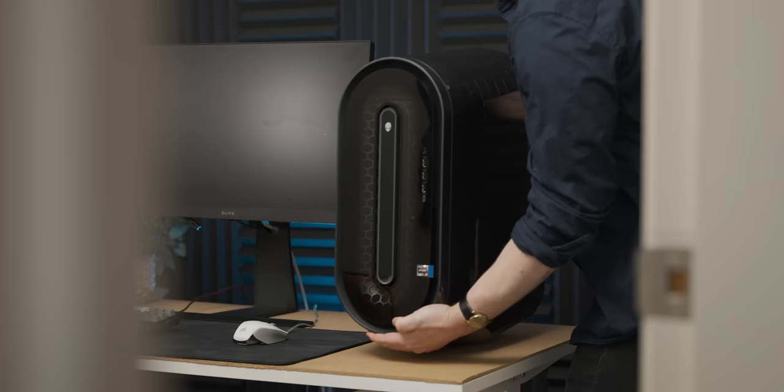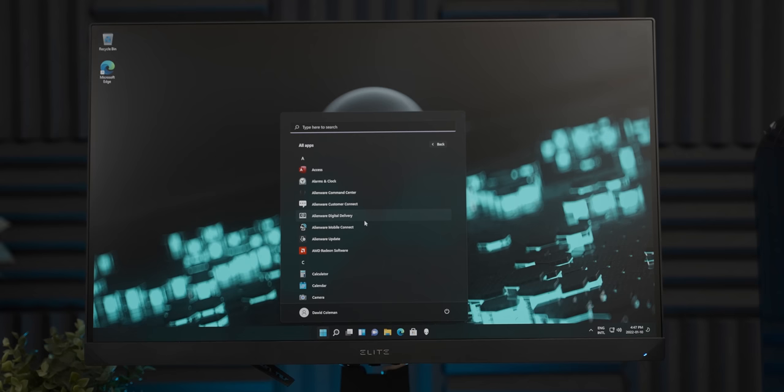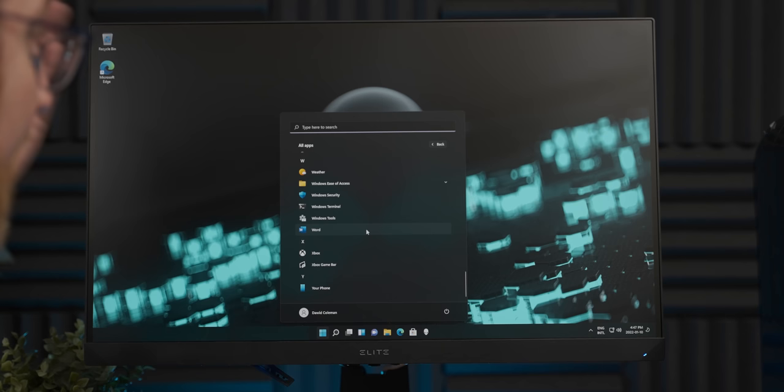It's got Windows 11 on it, which is definitely an improvement in terms of the out-of-box experience. We do have a bunch of Alienware-branded software on here, but other than that it seems pretty standard — we don't even have McAfee pre-installed, which is kind of mind-blowing to be honest.